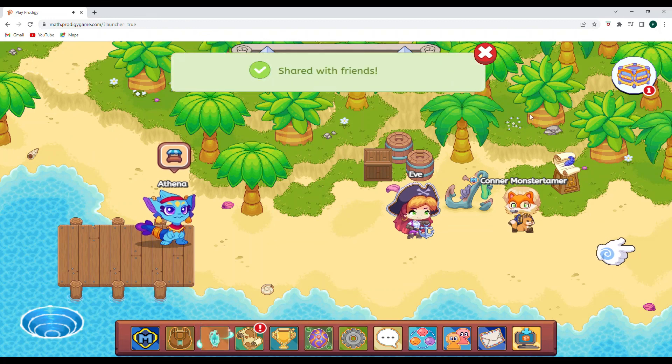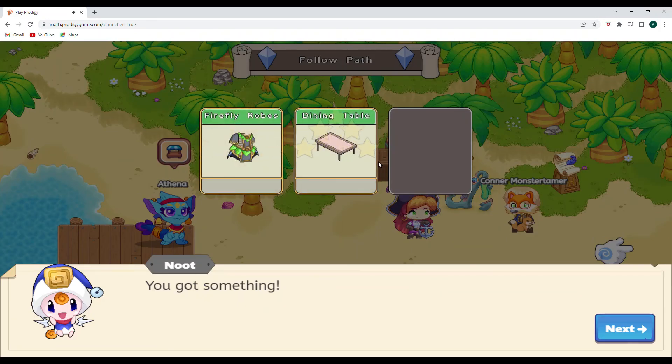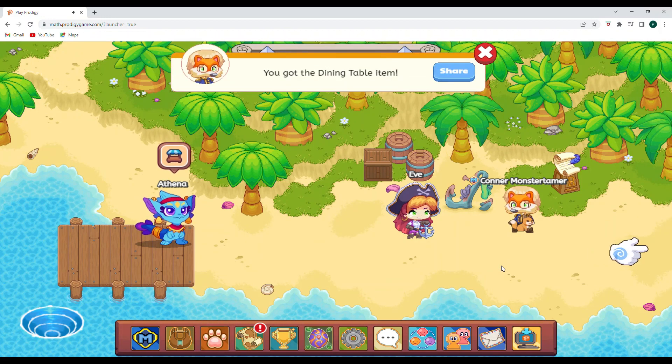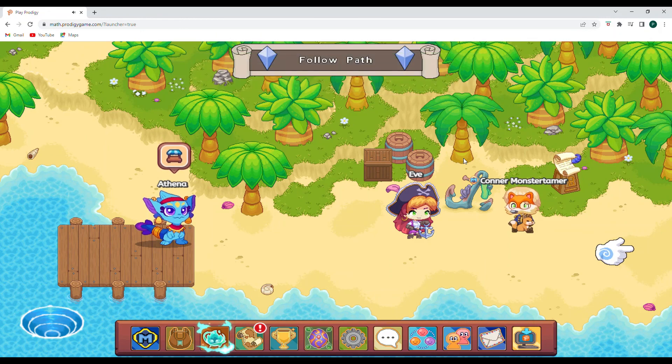That's where we're going to be going in our next video. Let's open up our conjure cube and see what we've gotten. Firefly robes — those are cool! A dining table and an apple. I think we're going to keep the admiral's coat on, but those firefly robes are really neat. Great job, guys! We're going to say goodbye for today. Be sure to like, be sure to subscribe, and keep on Prodigying on! Who knows — maybe next video we might be finding that last elusive Dizzy Fish. Take care, see you next time, bye-bye!